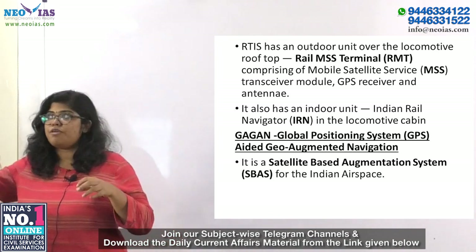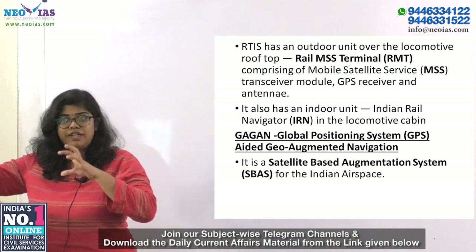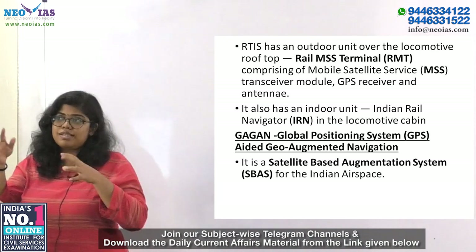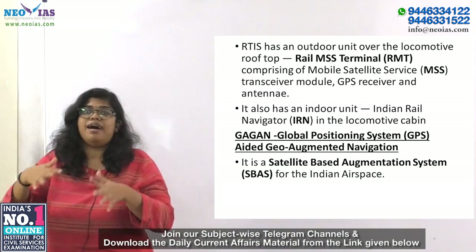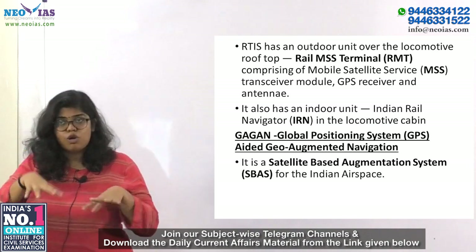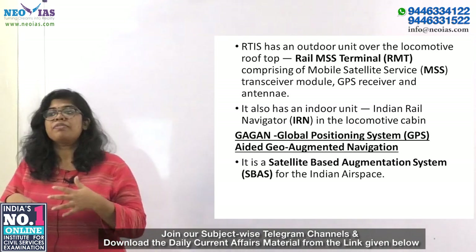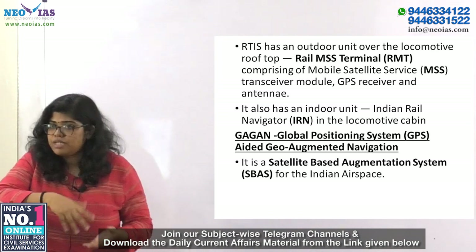The RMT comprises a mobile satellite service transceiver module, a GPS receiver, and an antenna. There is also an indoor unit called IRN — Indian Rail Navigator — placed in the locomotive cabin itself. It has a display processing engine, an integrated communication module, and a power management unit.